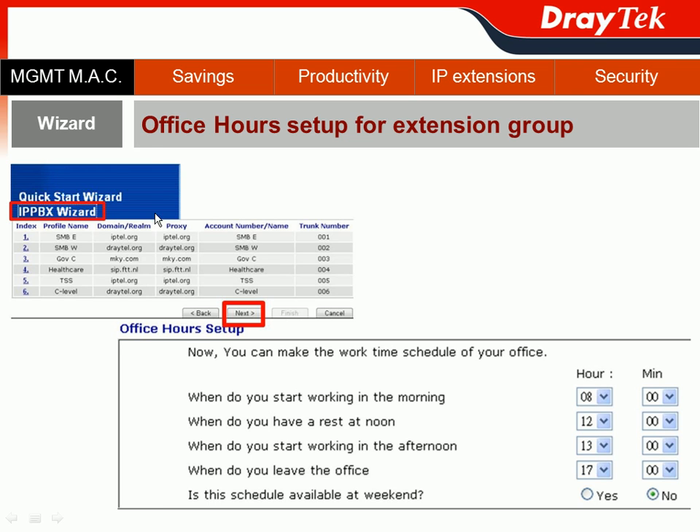In the last step of the wizard function, you can set up office hours for your extension groups. Hit Next from the previous page and answer a few questions to complete the office hours setup. First question: when do you start working in the morning? Let's say 8 a.m. Second: when do you have a rest at noon? Let's say 12 p.m. Third: when do you start working in the afternoon? One hour for lunch seems enough, so 1 p.m. And when do you leave the office? Let's say 5 p.m., if you're lucky enough.